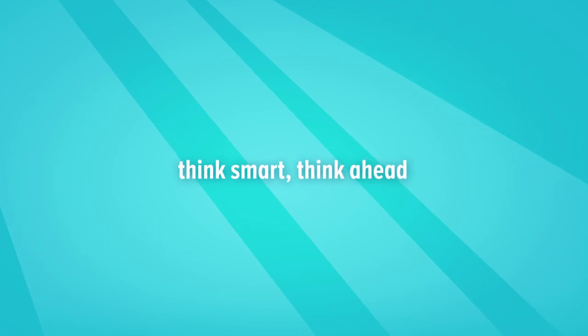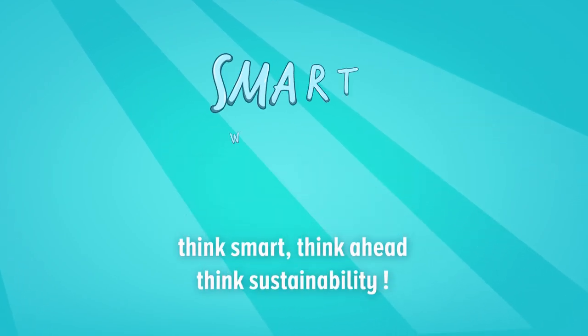Think smart. Think ahead. Think sustainably with Smart Water 2020.